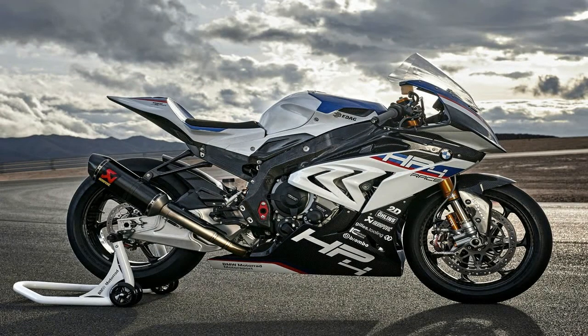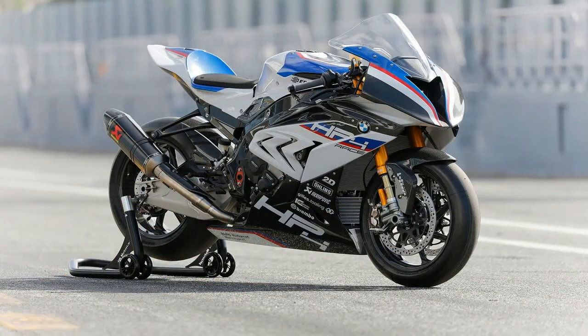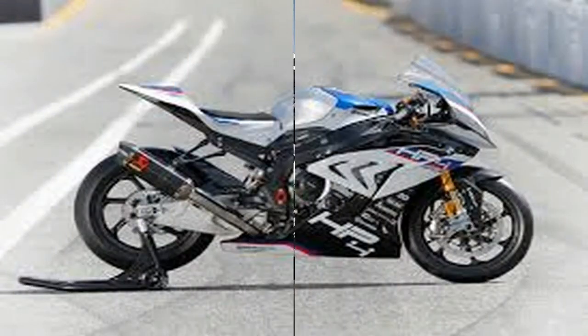BMW's brand new HP4 Race is all of those things and more. At 377 pounds fully fueled and with 215 horsepower at the rear wheel, the power-to-weight ratio is stunning. But this bike's real talking points are the chassis components and upgraded electronics that put it into a realm that few riders outside of the World Superbike or MotoGP paddocks have ever experienced.